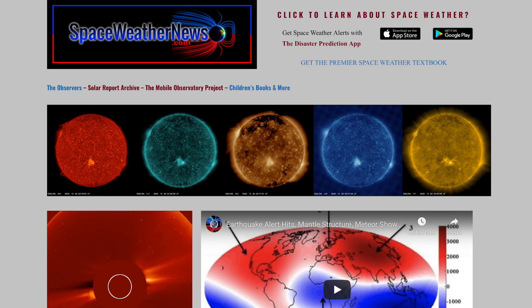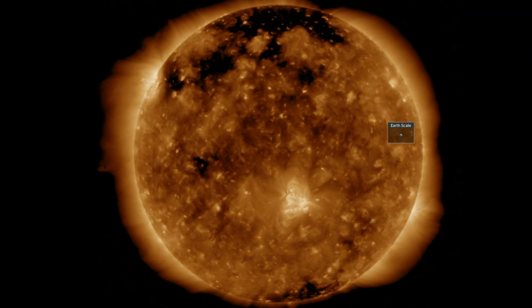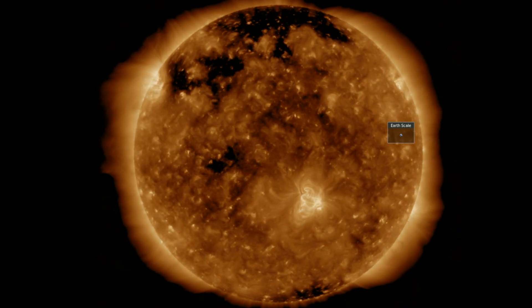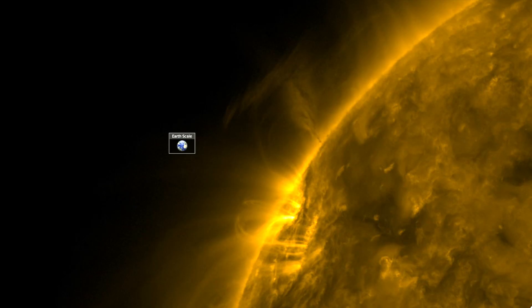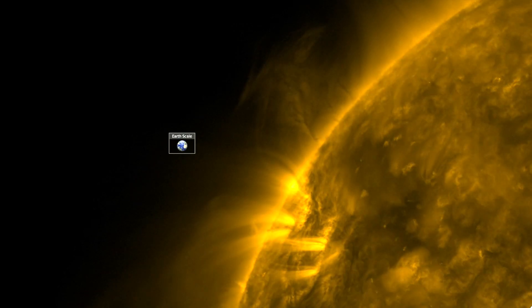Starting at spaceweathernews.com, the last 24 hours on our star were calm, but not without features of note — specifically the dark coronal holes. Those will face Earth in the coming days to continue the earthquake watch. The solar tornado we noticed yesterday is still cranking along and has actually developed some smaller vortices behind it.